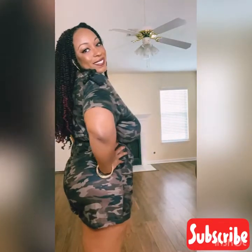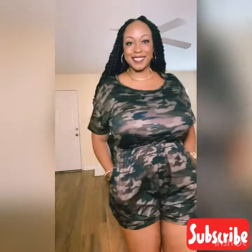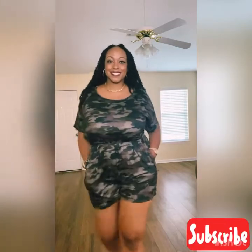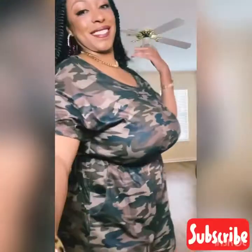I paired the army fatigue romper with my khaki heels. You can wear this out and dress it up or dress it down. You can wear this out to eat, out on a night on the town, add a black blazer or an army fatigue-style jacket. You can dress it down with some Chucks for a day at the park, or even wear it around the house as lounge wear.